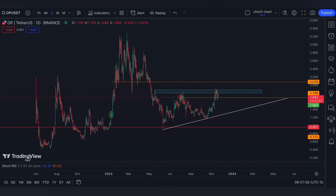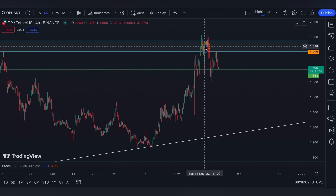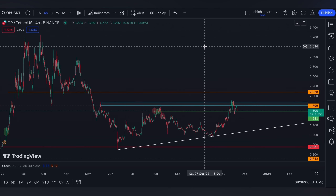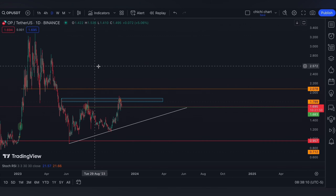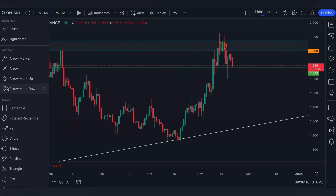Today we have our previous chart for OP with an update on this price right here. It seems like it couldn't break our blue box, though it is being supported on the daily time frame with a bearish order block around this part. Maybe we can have a box on this range.